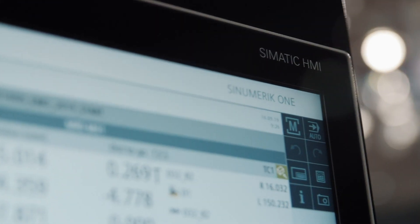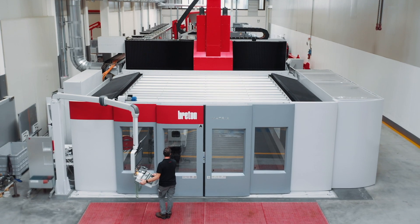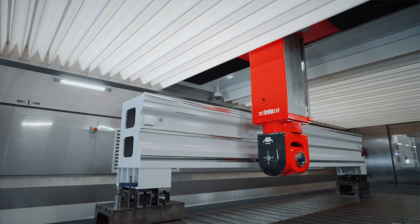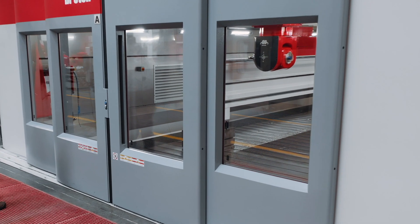We are very happy with the solution that we got with Sinumerik One because we can introduce the most advantageous strategies to get a good piece in a very short time. On this machine we got a 50% increase in quality with a 50% reduction in timing.